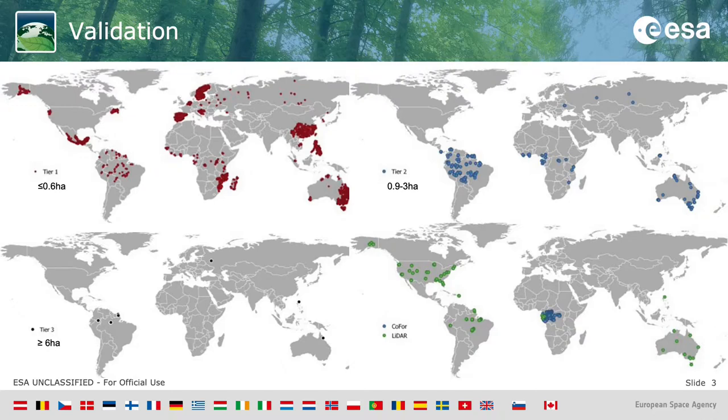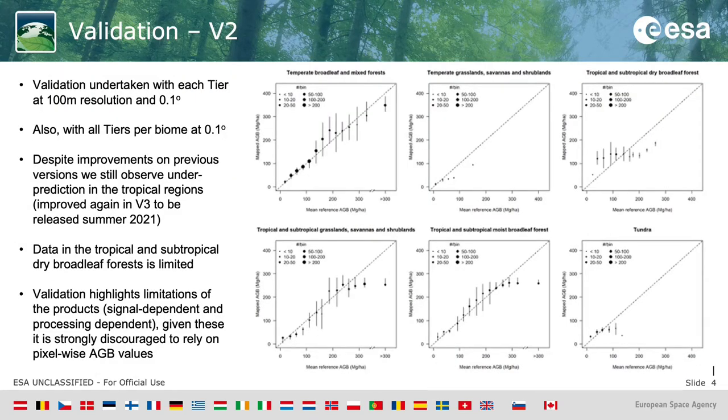As part of the project, we have undertaken a validation exercise. The plot data has been selected and harmonized following a rigorous criteria documented within our product validation plan. It has been split into three different tiers depending on size, and then a fourth tier with LiDAR data from Sustainable Landscape Brazil, NEON, TURN, and COFOR. This validation data has been used to undertake an assessment for each tier at 100-meter resolution and 0.1 degree, and then also with all tiers per biome at 0.1 degree.